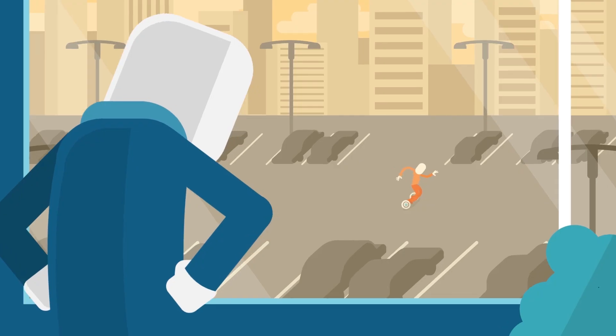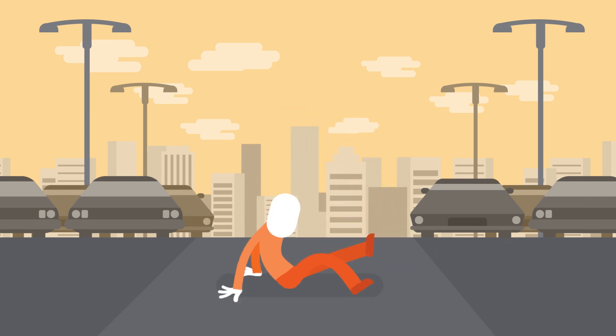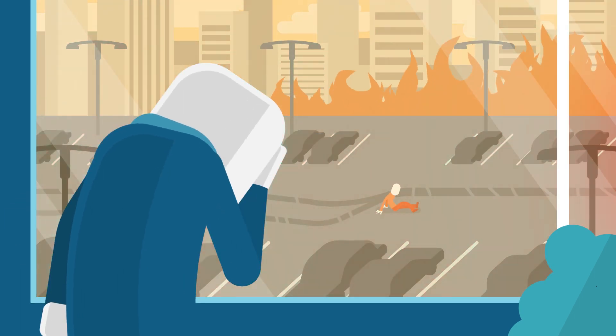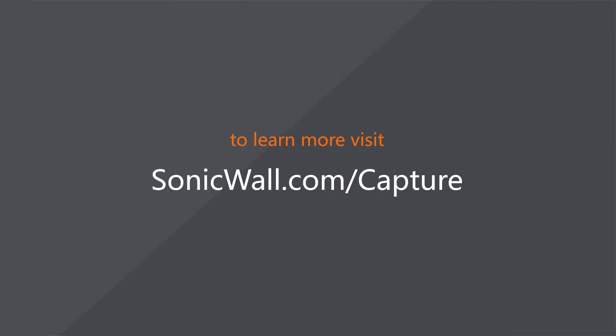Too bad SonicWall can't protect you from everything Jeff does. Jeff. To learn more, visit SonicWall.com/capture.